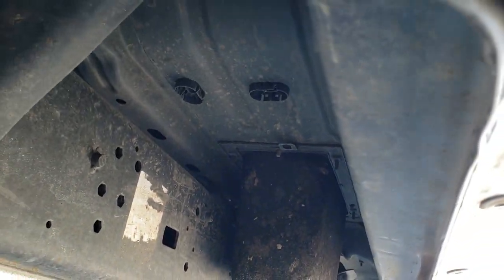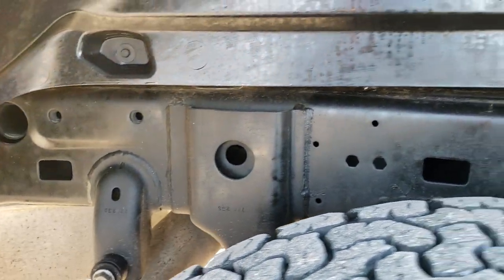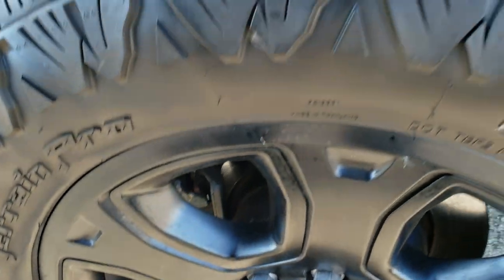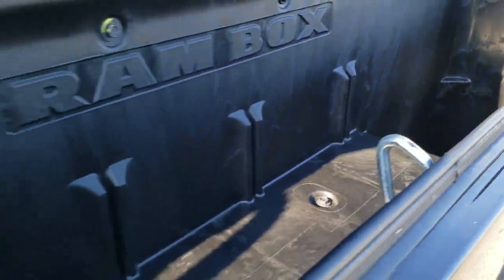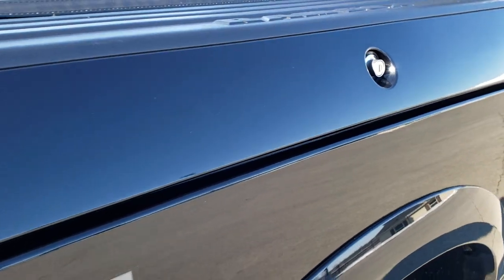Frame and underbody in very nice condition. Lower rockers all look great. The back frame looks good too. Back tires have about as much tread as the front tires and the back rim has no scuffs or scrapes. It does have the RAM box, which is pretty cool — this actually locks when you lock the truck. There are lights back here and plugs underneath those pads for drainage, so you can basically use it like a mini cooler.